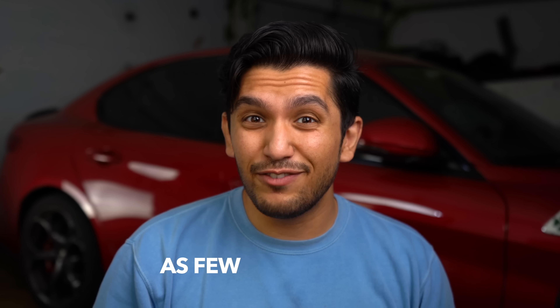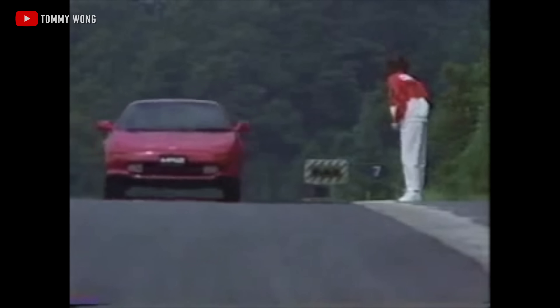Hardtop Turbos were the rarest of the bunch, with some reports saying that as few as 10 were made for the 1995 model year. So if you happen to stumble across one, buy it. And if you're not going to buy it, send it to me, because I'll buy it.